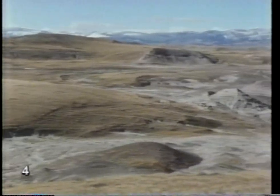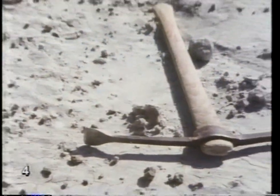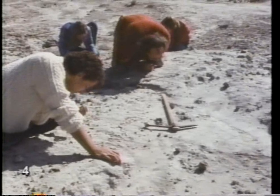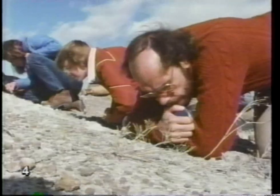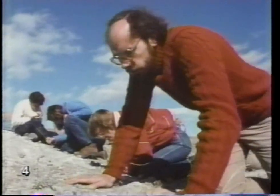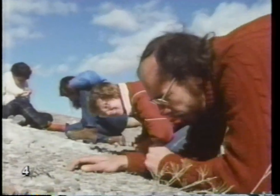Northern Montana — once the home of dinosaurs, now a great place to find fossils. Miguel's there at a dig. Digging into the past is this man's specialty. Dr. Jack Horner is a paleontologist who tries to figure out from fossil evidence what life was like millions of years ago.